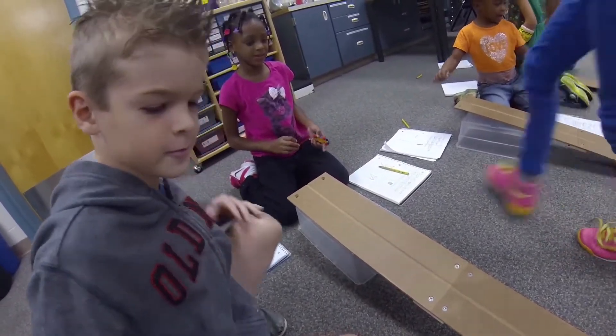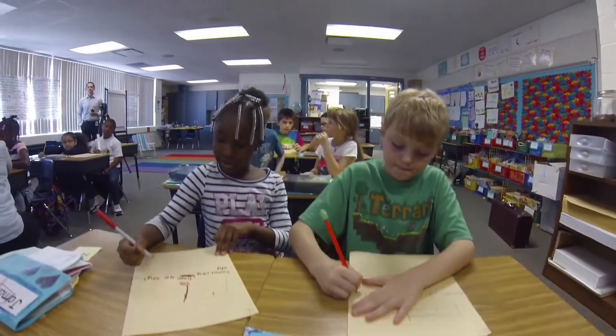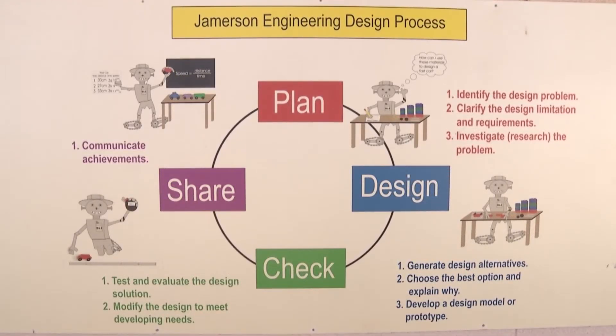"So at our school, our magnet program is for every child that comes to Jamerson, and a lot of people ask, what does engineering look like in kindergarten? It starts with kindergarteners working in a team to develop a chair for Goldilocks, and they get to choose any material they want in their classroom. There's a lot of failure in that process — how can we make a chair for a more massive Goldilocks and for a less massive Goldilocks? And it works all the way up through each grade level with different engineering design challenges. We have Lego towers with design constraints all the way through our fifth graders who build bridges and much more complex projects."